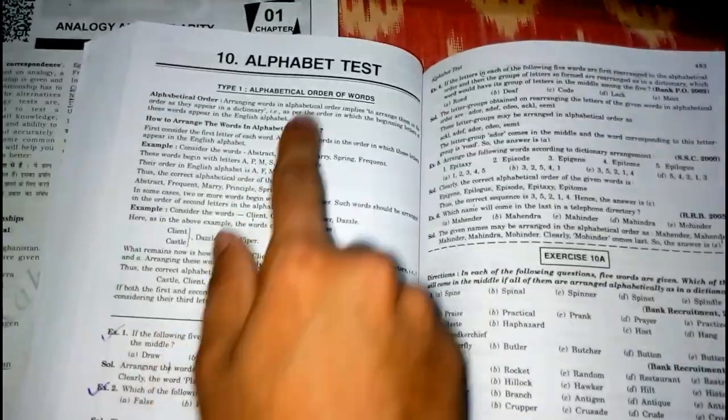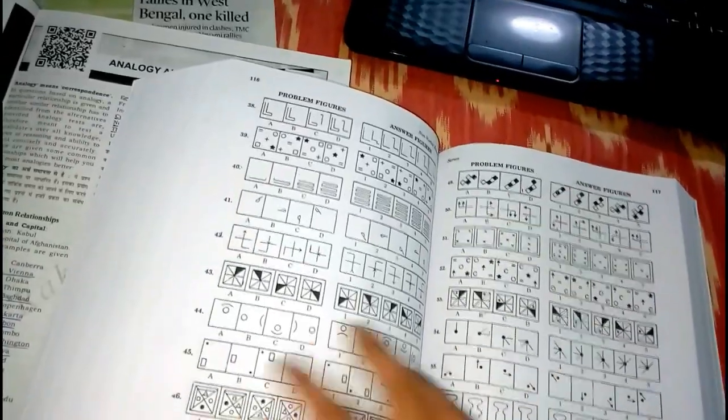In the alphabet test chapter as well, you can see there is first some theoretical discussion, then illustrative examples, and then exercises. This pattern continues throughout the verbal part, and then the book moves on to the non-verbal part.